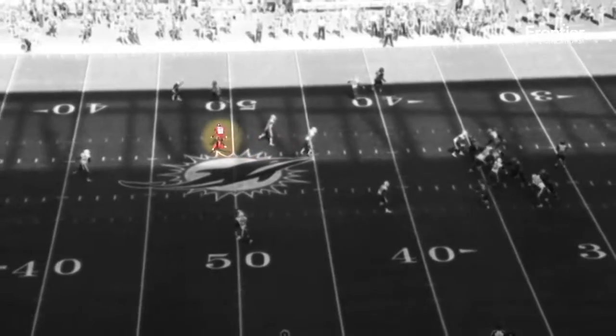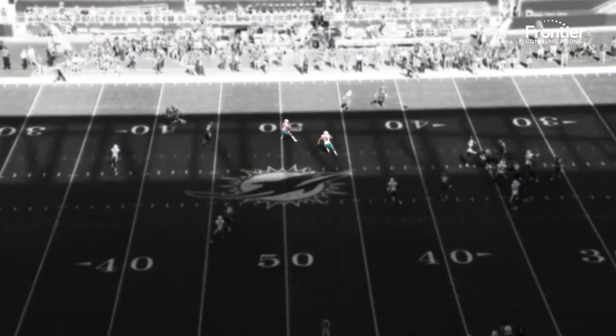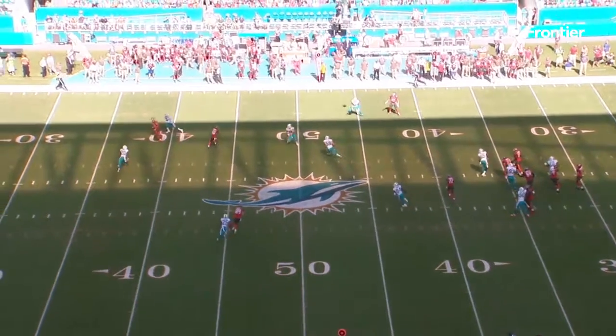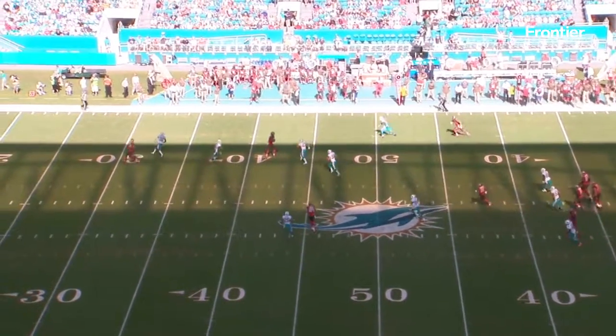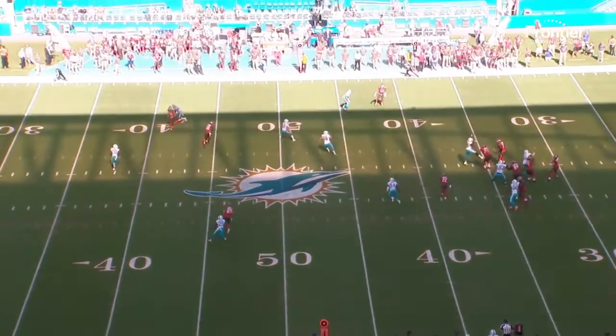Once OJ gets past the linebackers with speed, these guys are what we call nowhere's land. They're in a zone, but they're not real sure what's there and who's behind them, and they're counting on their other players to be in the right spots. Well, these guys are in the right spots, but OJ finds a nice window because of the fact that Evans clears. He finds a great spot — that's the sale concept.